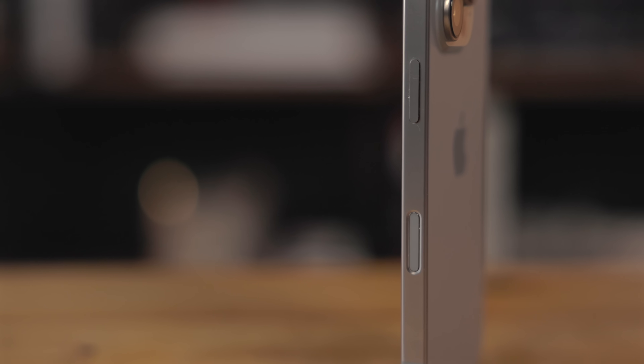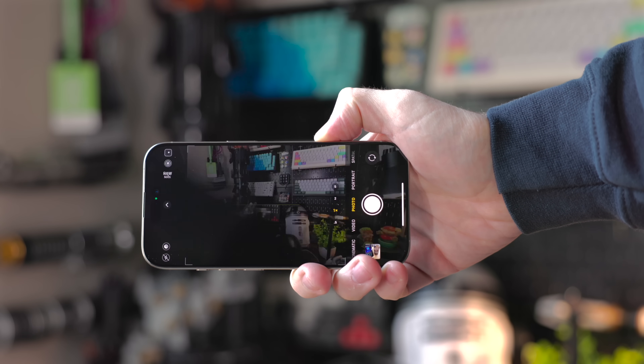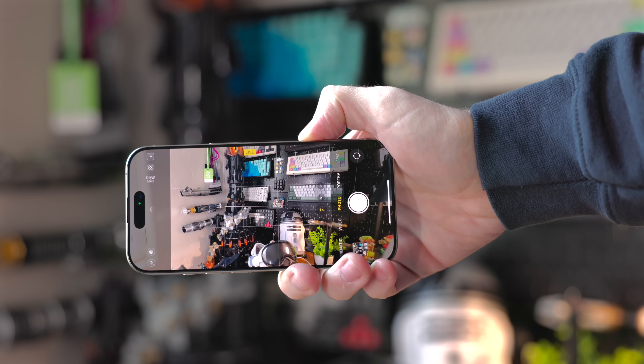The big new feature of the iPhone is the camera control button. It's not very often Apple adds a physical button to the iPhone. In fact, it's almost weird that they've added two physical buttons two years in a row. But this is a dedicated button for launching the camera and taking photos and controlling a few things in the camera app.